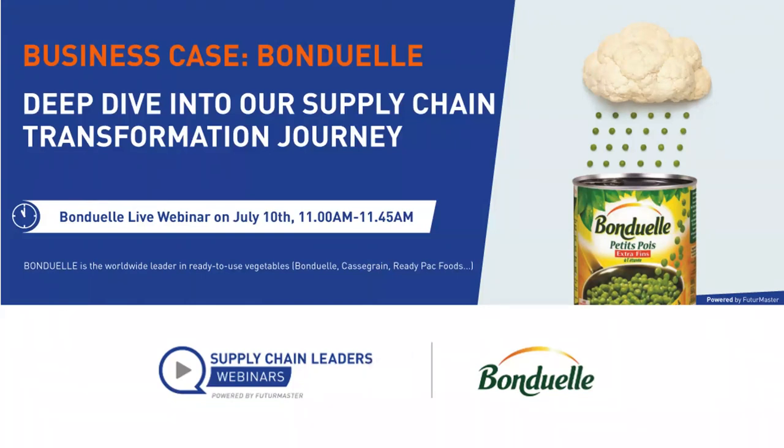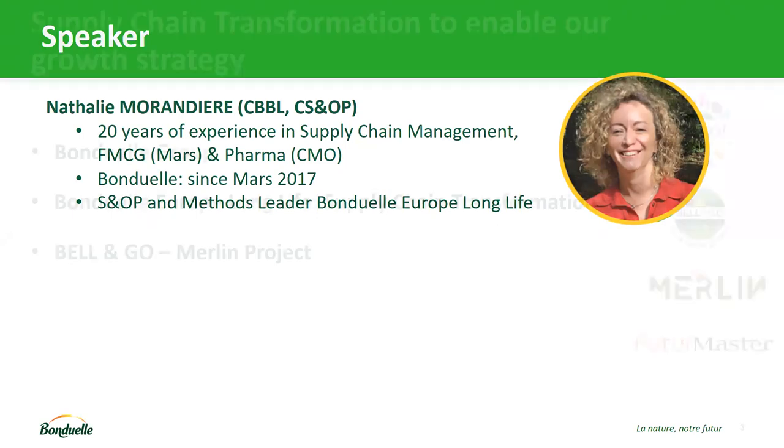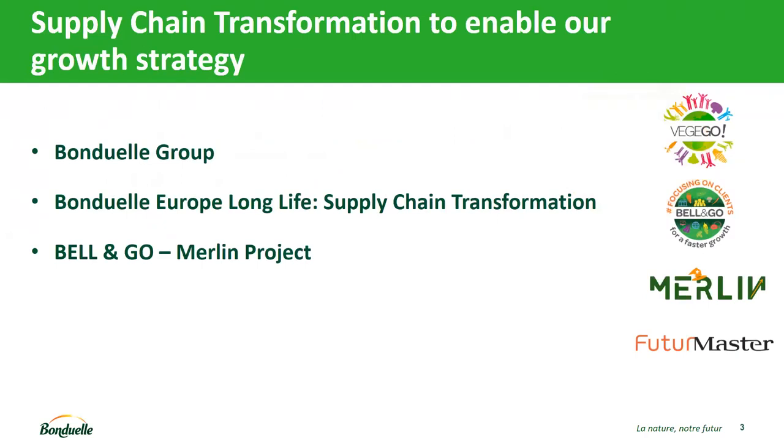Hello, everyone. I'm Nathalie Morandière. I'm working for Bonduelle for more than a year now. Before that, I spent 20 years in Supply Chain Management in different roles — most of my professional life in the Mars company and also in a pharmaceutical CMO. Now I'm working for Bonduelle Europe Longlife as S&OP and Method Leader. What I propose today is to go through three points: a presentation of the Bonduelle Group, a focus on Bonduelle Europe Longlife and the supply chain transformation, and then our strategy and the Merlin project where we worked on demand management with the support of FutureMaster.